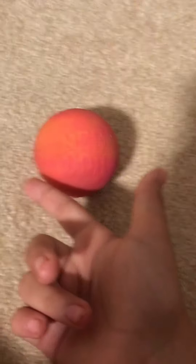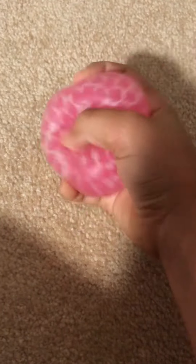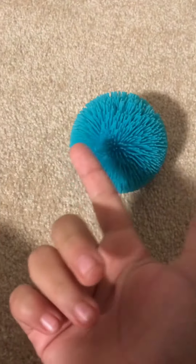So first I got this Swirl Neato. It's pretty good. And then I got this Bubble Neato. It's a little bit harder than I thought it was going to be, but it's still really good.